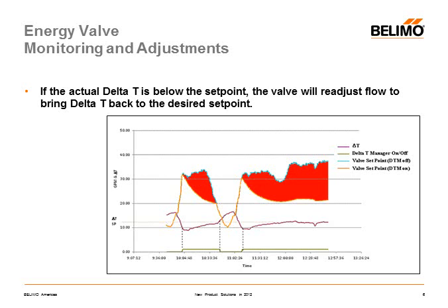As seen in this graph, when the delta T — the magenta trace — goes below 10 degrees Fahrenheit, the onboard controller is activated and corrects the valve position so that the delta T is at or above 10 degrees Fahrenheit. It then hands control back to the DDC system.